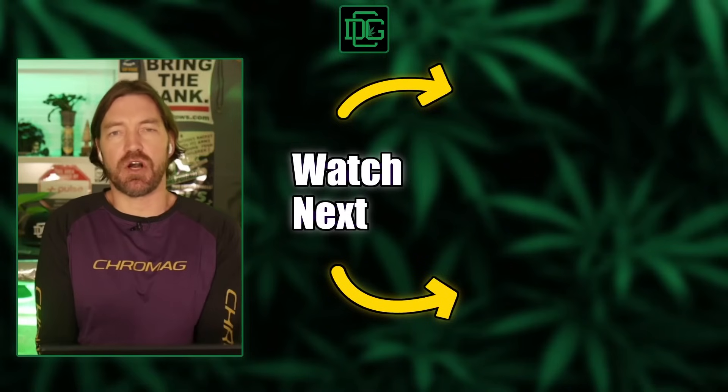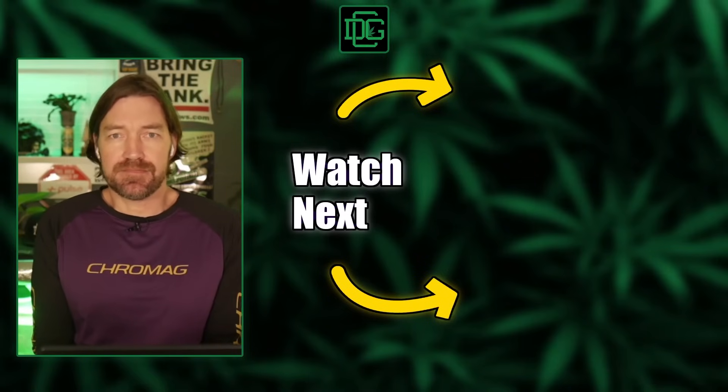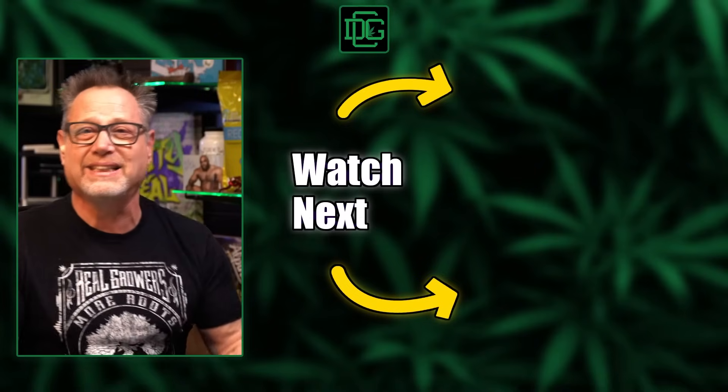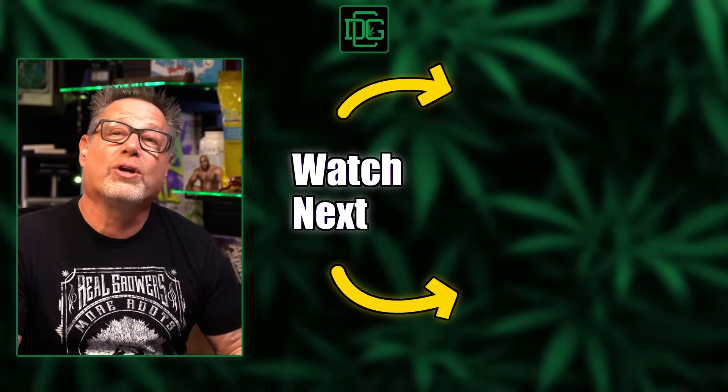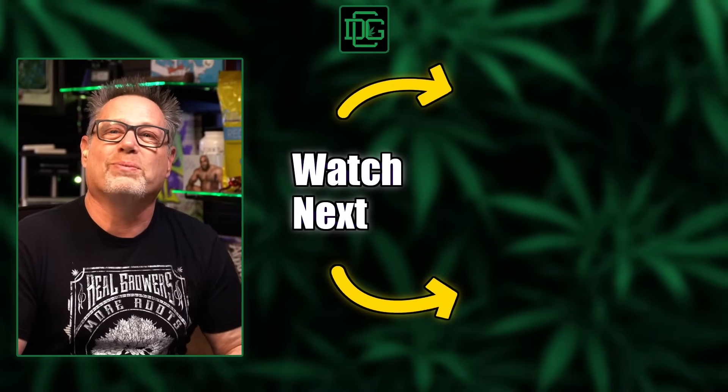We didn't even get to releasing beneficial predators — that's a whole extra video. There's an entire world of predatory bugs you can introduce that eat pest bugs instead of your plants. Let us know how you handle your IPM down in the comments — what products and protocols you use. If you liked this video, hit the like button, smash subscribe, and share it with another grower.